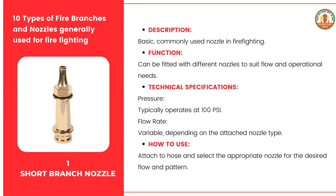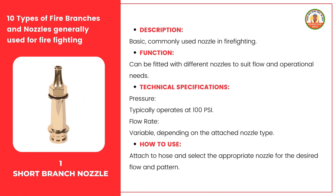Here are 10 types of fire branches and nozzles generally used for firefighting. The short branch nozzle is a basic and commonly used nozzle in firefighting. It is very versatile and can be fitted with different nozzle heads to suit various needs, making it adaptable for many firefighting situations. The nozzle usually operates at 100 psi, which is effective and manageable. The flow rate can change depending on the nozzle head used; different heads can provide a focused stream or a wider spray. The main function of the short branch nozzle is its adaptability — by changing the nozzle head, you can adjust the water flow and spray pattern.